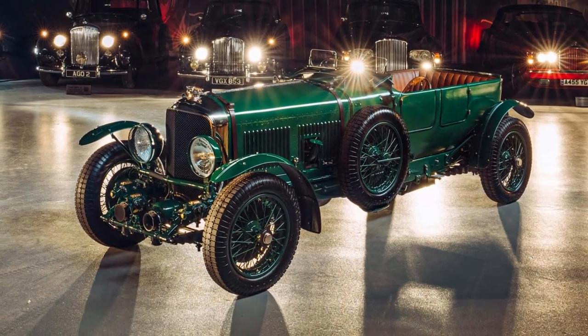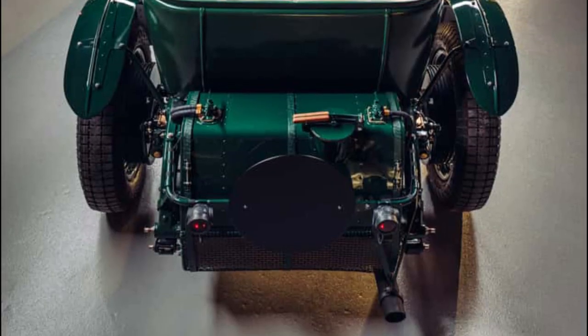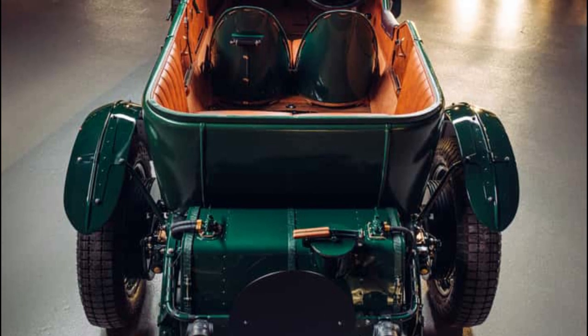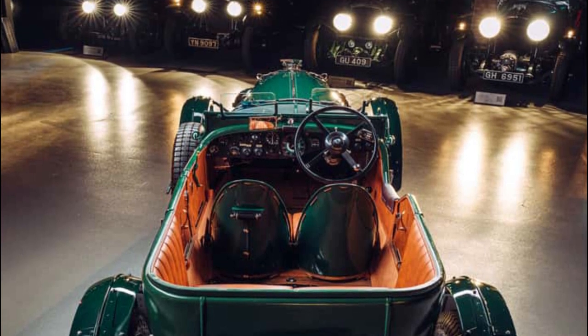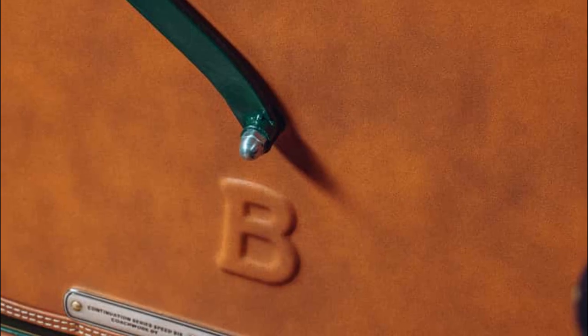Extensive research has been undertaken to ensure the content of the Speed 6 is correct and authentic, with particular focus on the specification and setup of the original cars for the 1930 24 Hours of Le Mans. As many original drawings have been used as possible, with 80% of the originals found via the W.O. Bentley Memorial Foundation.